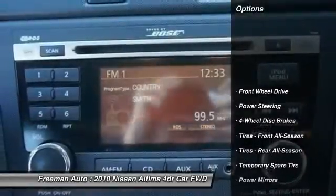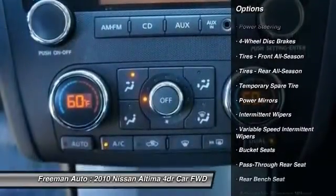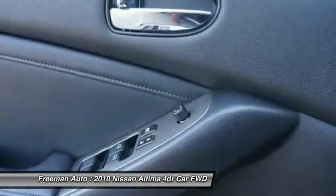Stability control, anti-lock braking system, traction control, power steering, driver airbag, adjustable steering wheel, keyless start, four-wheel disc brakes, cruise control, FWD.